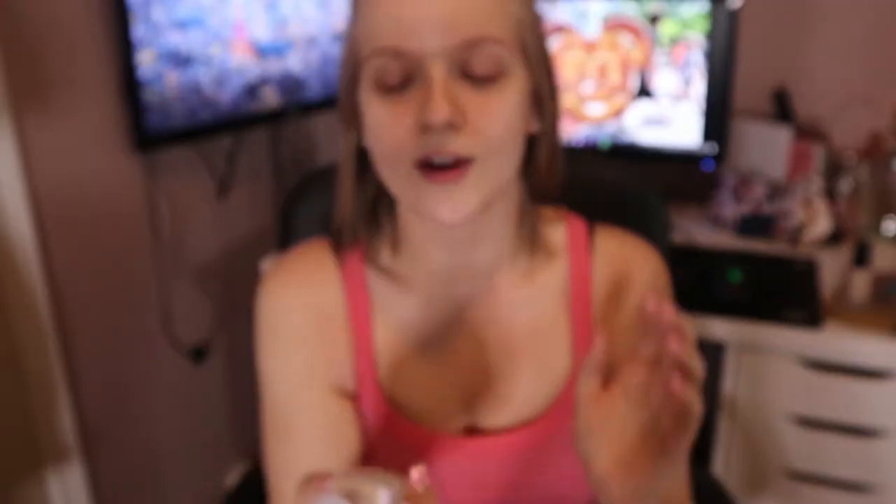We have the VDL Lumi Layer Primer, which is super pretty. There's also another primer in there - it's more pink toned. I like this one more; it does give me more of like a glow underneath my foundation. I take a lot of primer as well, so I'm just going to put a little bit on - I say as I'm globbing it on my face. Look at how shiny my face is because of this - it definitely is an illuminating primer.